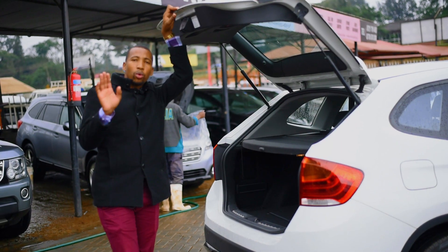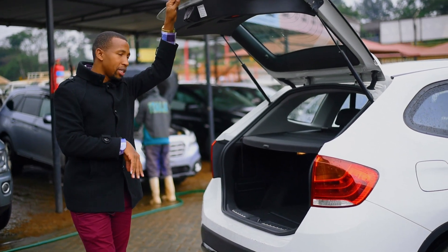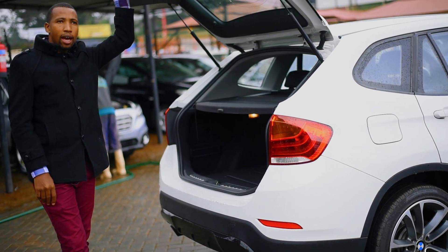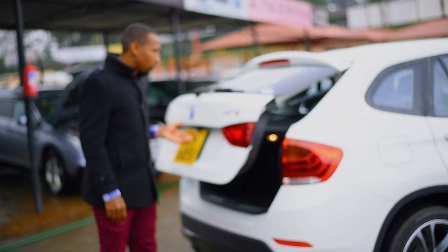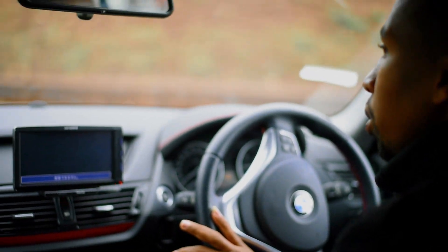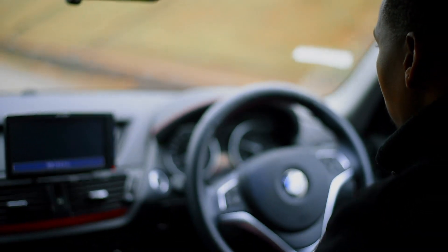The car comes with 17-inch wheels and is a five-seater. Having seen the functions and features of the car, it is a really nice car — now let's feel how it drives on the road.